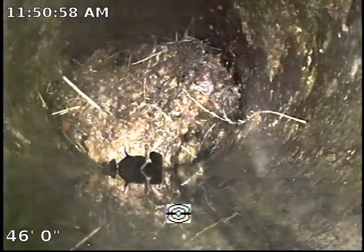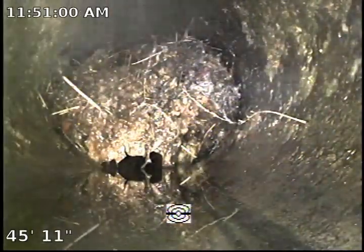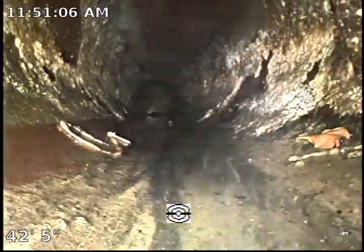This portion of the piping is clay piping. There's another section as you can see — it's very badly filled with roots. The sewer mainline as of right now is due for hydrojet service to clear out these roots.